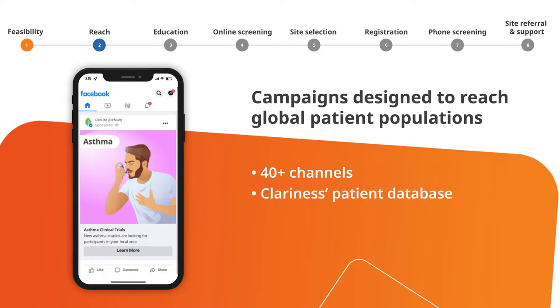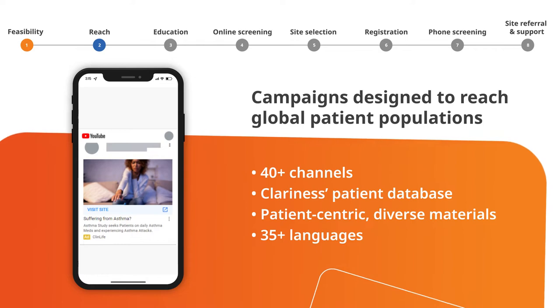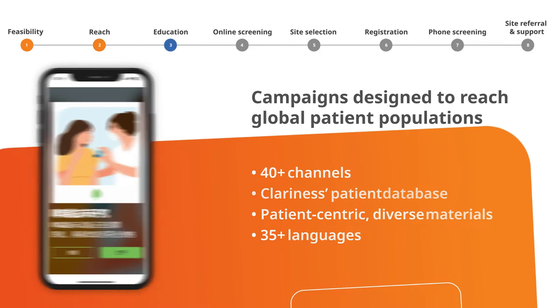We then build campaigns designed specifically to reach your target population, sent directly to matching patients in our database, and externally via 40 plus digital channels and partnerships.